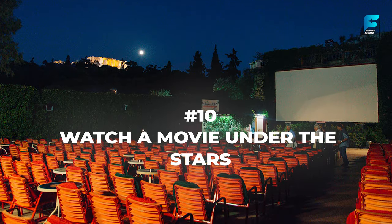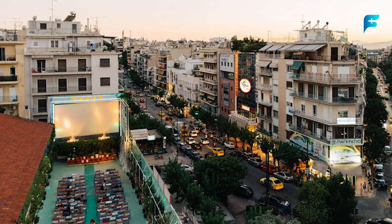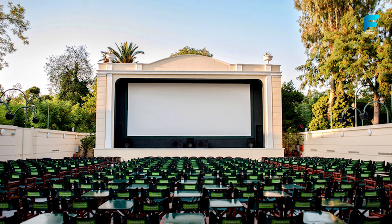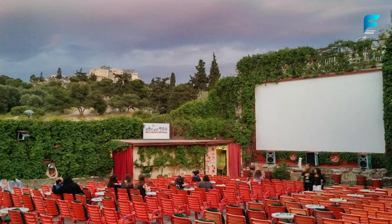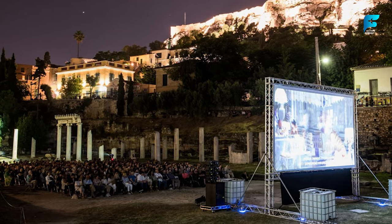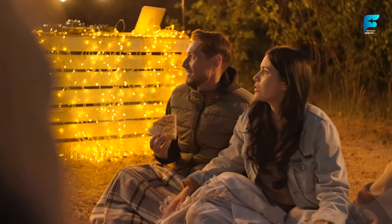One of the most unique and romantic things to do in Athens is to watch a movie at an open-air cinema. Several outdoor cinemas operate during the summer months, from May to September, showing classic and new movies in their original language with Greek subtitles. Some of the best ones are Cine Paris in Plaka, which has a view of the Acropolis, Cine Thision in Thisio, which also overlooks the Acropolis, and Cine Riviera in Kolonaki, which has a garden setting. Ticket prices range from 6 to 12 USD (5 to 10 Euros) and include a drink.